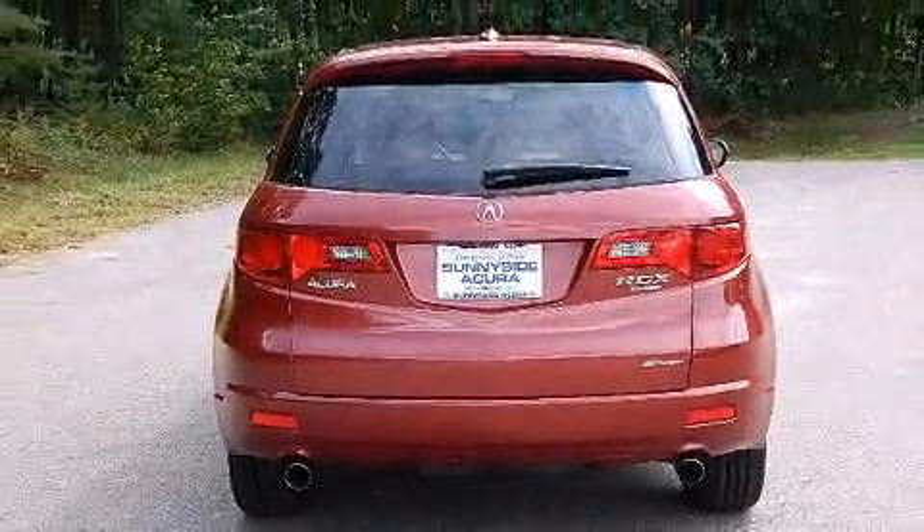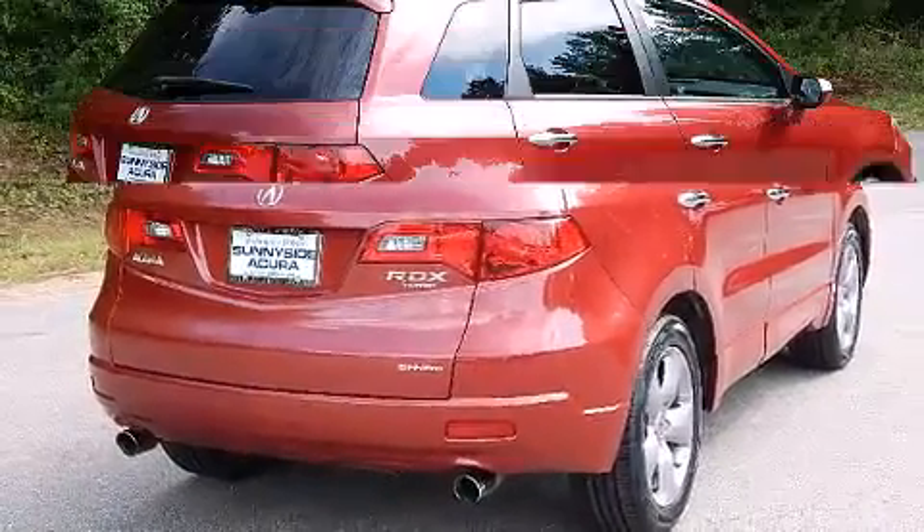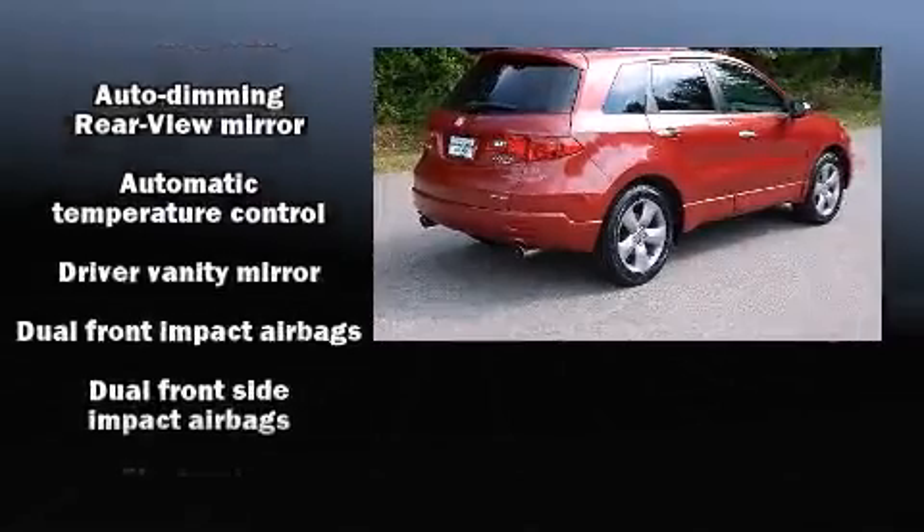Audio features include a CD player with MP3 capability, steering wheel mounted audio controls, and 13 speakers, ensuring optimal sound no matter where you're seated.